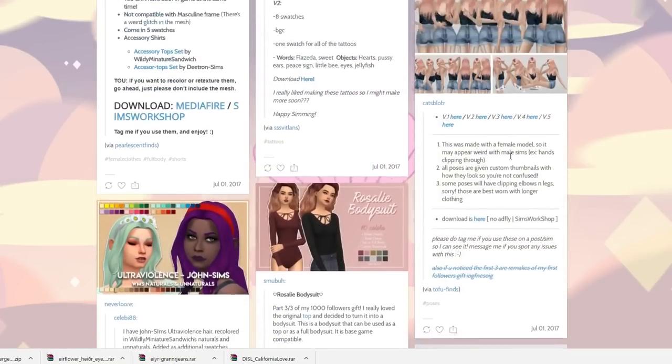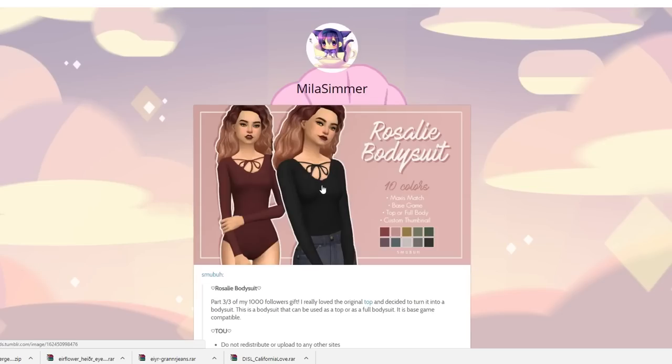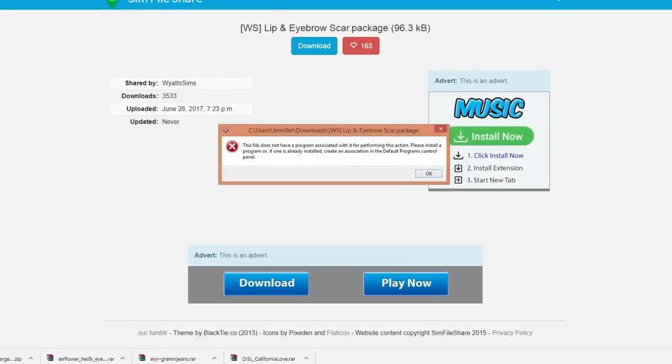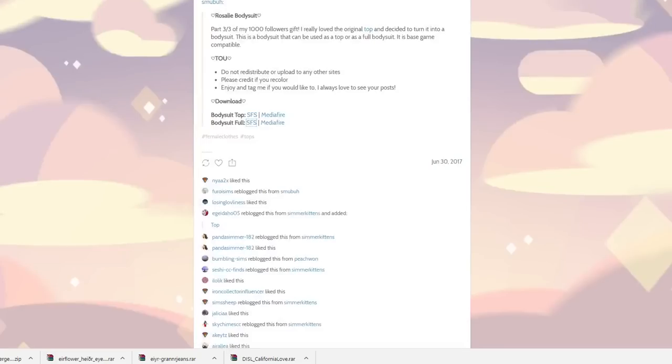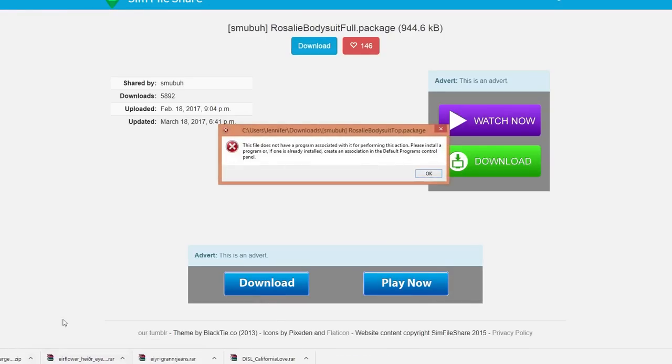I like this bodysuit — this is really nice. Let's grab this — we'll do the top and also the full body too. So we got the eyebrow and lip scar, and we got the body suits. Those are fun.